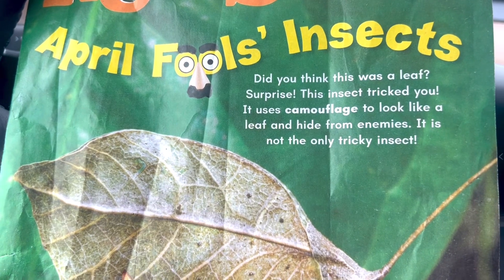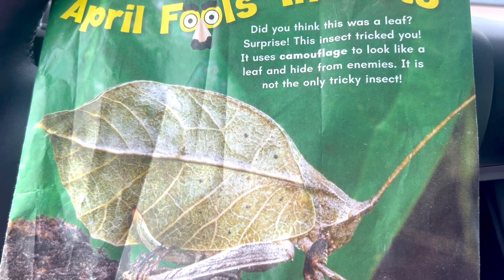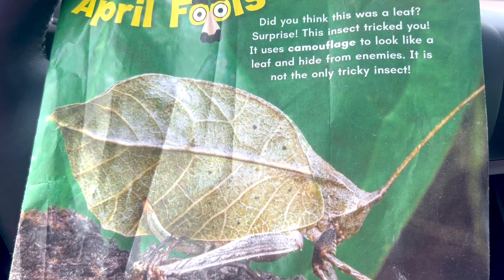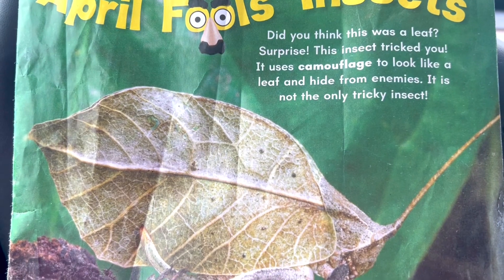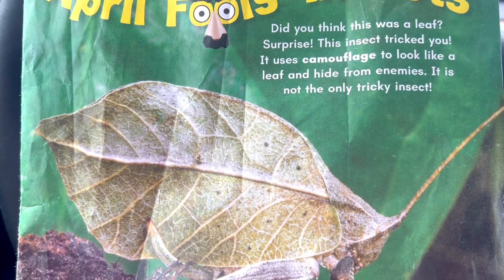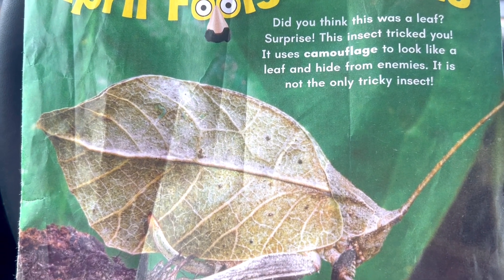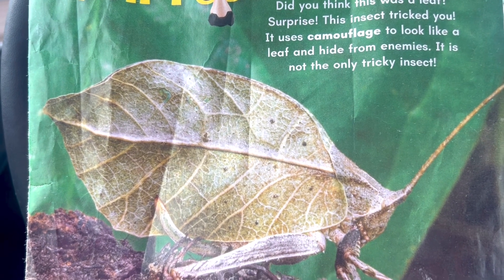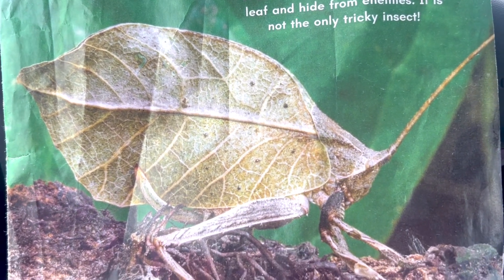April Fool's Insects. Did you think this was a leaf? Surprise! This insect tricked you. It uses camouflage to look like a leaf and hide from enemies. It is not the only tricky insect, so let's find out inside.